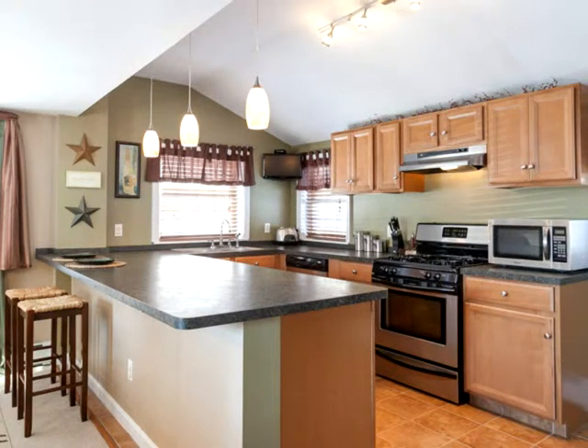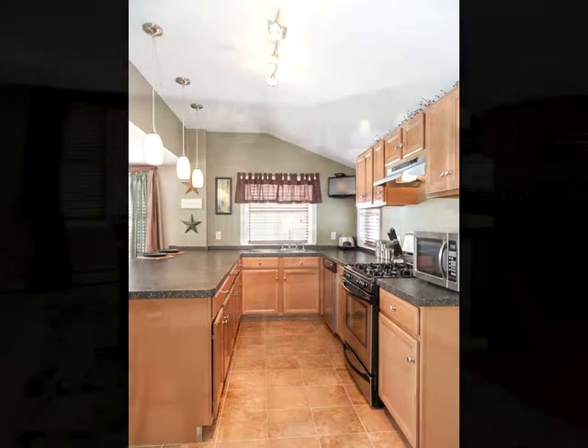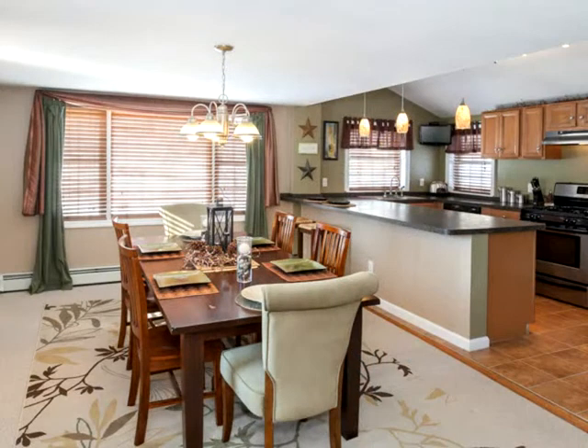The first floor features an awesome kitchen with partial cathedral ceiling open directly to the oversized dining room. There's a great family room measuring 19 by 12, perfect for today's living.